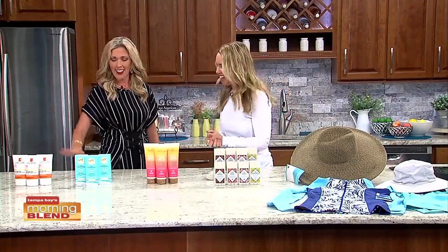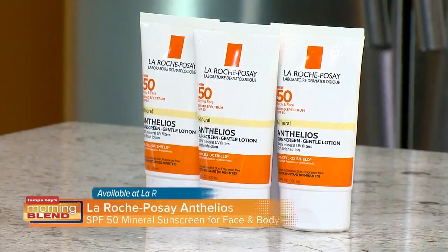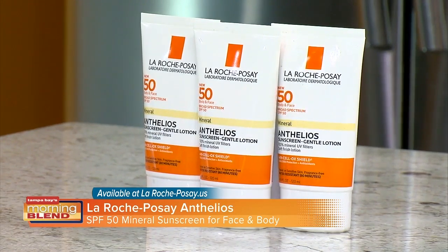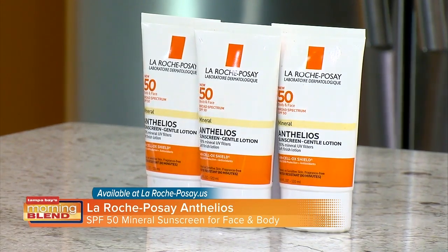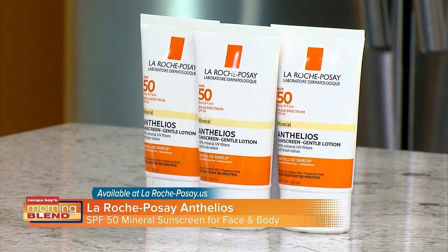We're going to start with La Roche-Posay. This is the Anthelios SPF 50 mineral sunscreen. Because it's mineral, that means no chemicals — it uses titanium dioxide and zinc, which are natural minerals that protect your skin from the sun. This is for face and body. It has the Anthelios Shield technology which not only protects you from UVA and UVB rays but also has antioxidants and vitamin E to protect your skin from free radicals. It filters UVA and UVB rays and is non-greasy.